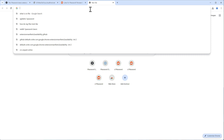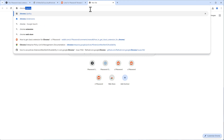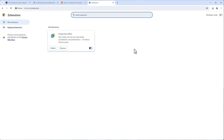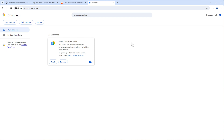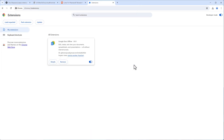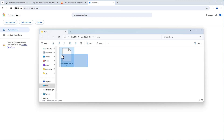Go to Chrome, then Extensions, and activate Developer Mode in the top right. You can then load an unpacked extension — but we don't have an unpacked one yet because the CRX file still needs to be unpacked first.